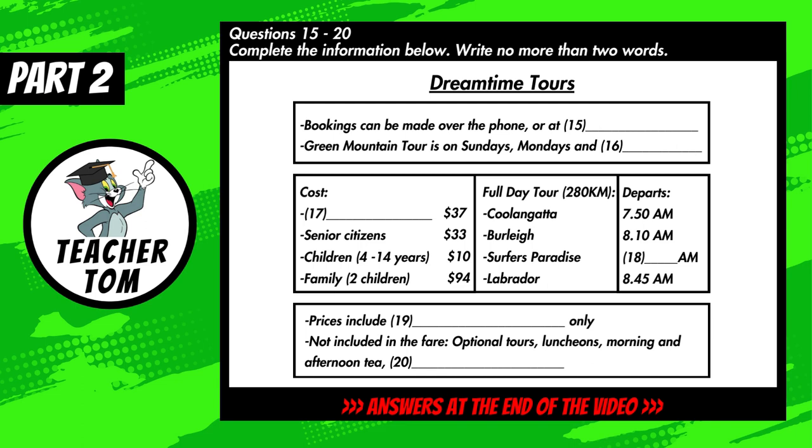You'll see that fares are extremely reasonable, with each adult paying just $37. That's not bad for a trip of around 280 kilometers. If you want to bring the family, the family pass is great value at $94 — that includes two adults and two children. But if you're an older adult, over 65 — in other words, a senior citizen — your fare is discounted too. You'll pay a bit less than the full adult rate.